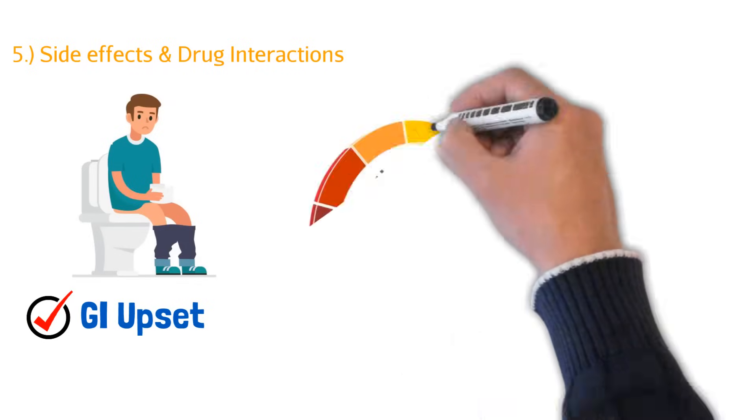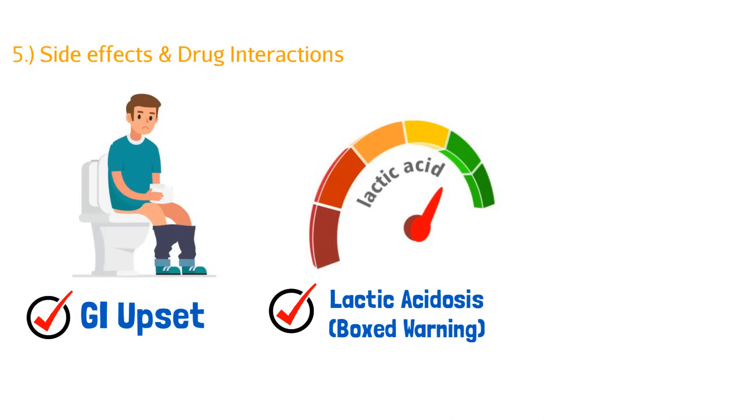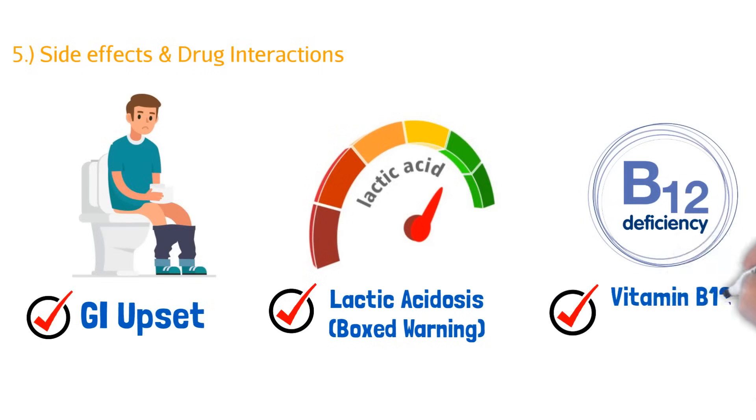The second side effect is a lactic acidosis black box warning. This is because of the older biguanides — which is the drug class metformin belongs to. You rarely ever see it with metformin, but it has to be on the labeling. It has the potential to cause lactic acid buildup in your muscles. The third side effect is vitamin B12 deficiency. Because metformin reduces glucose absorption, it unfortunately also reduces B12 absorption. Patients low in B12 may see more deficiencies, which could lead to anemia. But this is an easy fix — just take a vitamin B12 supplement separated from the metformin.